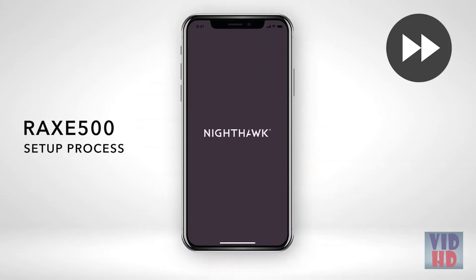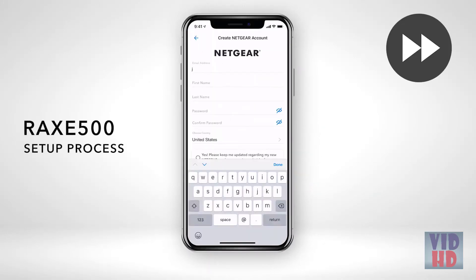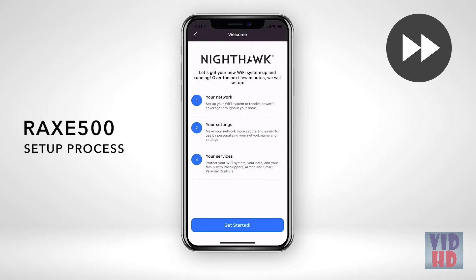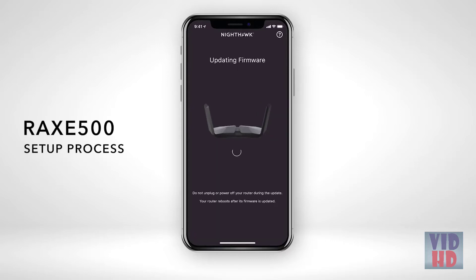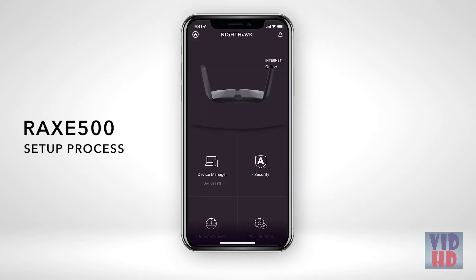After opening the app, create an account or log in to move forward with the setup process. If your router detects a new available firmware, we recommend that you update to the latest firmware, so your RAXE500 will have the latest security and performance fixes. The setup of your RAXE500 is now complete.